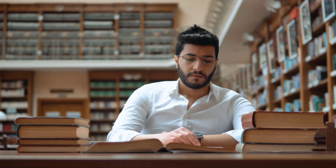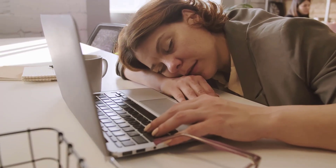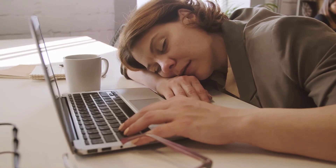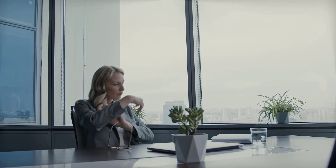1. Fatigue and Weakness. Are you experiencing persistent fatigue and unexplained weakness? These feelings may be your body's way of signaling a potential Vitamin B12 deficiency. The deficiency affects the production of red blood cells, leading to reduced oxygen transportation and overall energy levels.